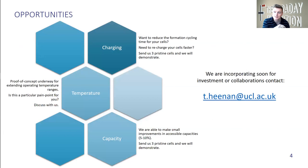Our three main targets at the moment are charging times, temperature ranges, and capacity. So if you're working on battery formation or fast charging, please get in contact with us, and we can potentially show you what we can do with our devices and how much quicker we might be able to do that for you. Our proof of concept for the temperature range study is now under development, so if temperature is a bottleneck for you, also please get in contact.